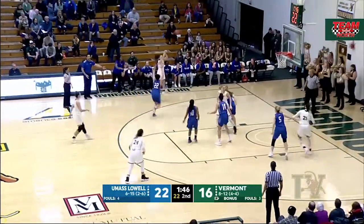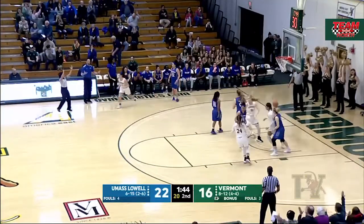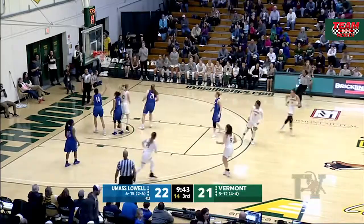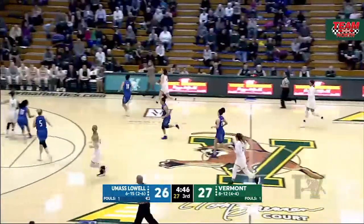Pass out for Wright, Josie Larkins for three, connects. And now finding Candice Wright. Down low for Krimble, off the glass, and it's good.